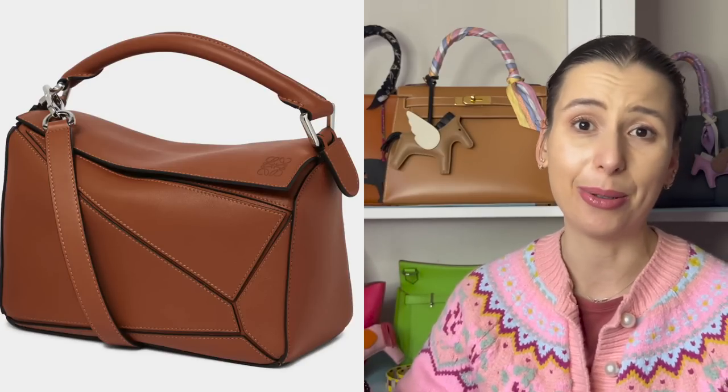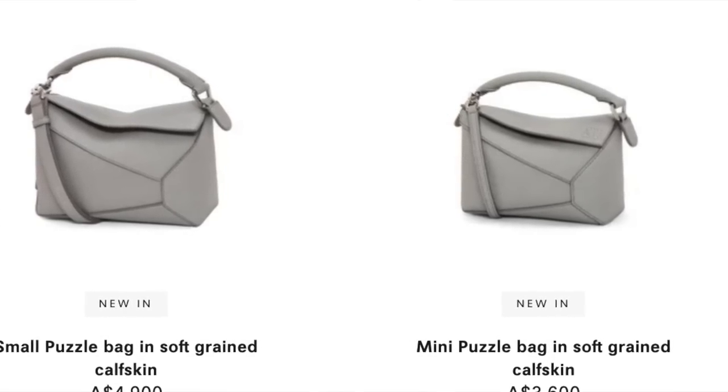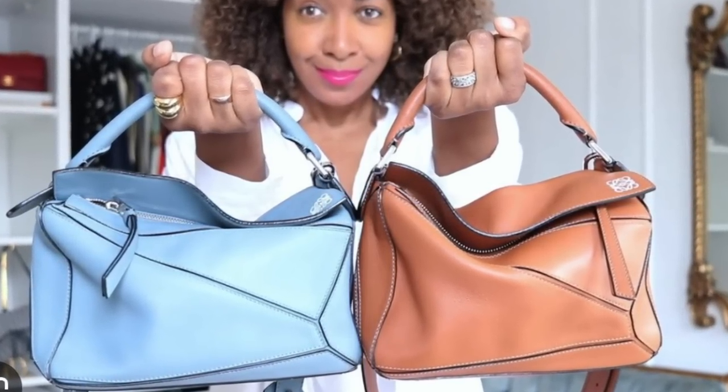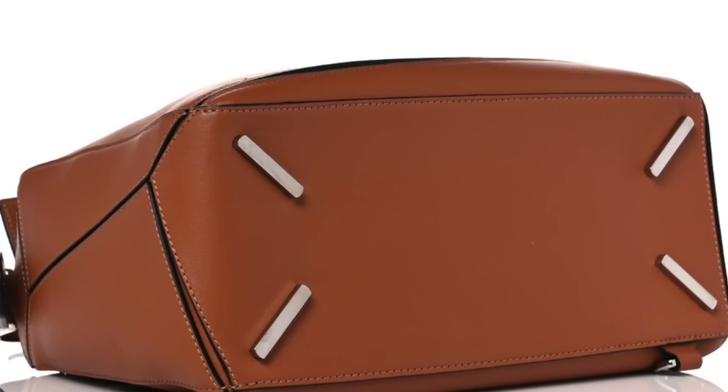I don't know what they are doing, but this is what I've heard. The puzzle bag came out around 2015 and when it first came out it had feet and a different kind of shoulder strap. The original design also had an extra D-ring so you could turn it into a backpack, which I really liked. In my opinion the original design was actually cuter.